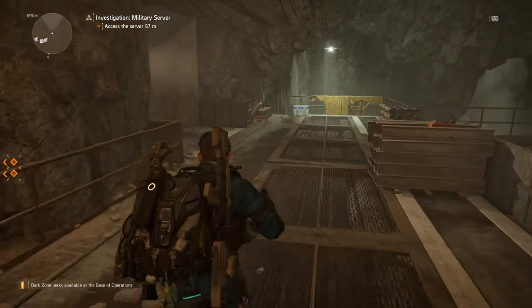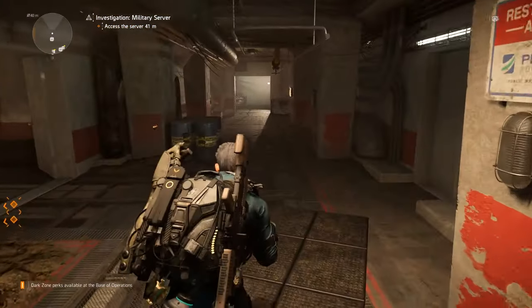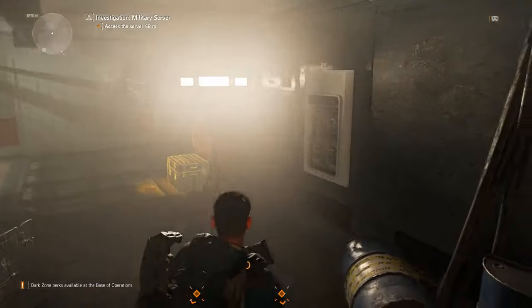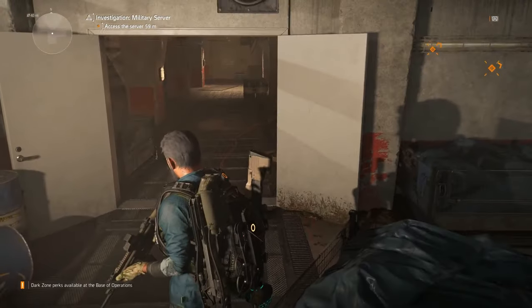For number two, we're going to go through this doorway here, turn to the left, turn to the left again, and just follow this corridor around to the right. The next switch is right here — it's very simple to find.